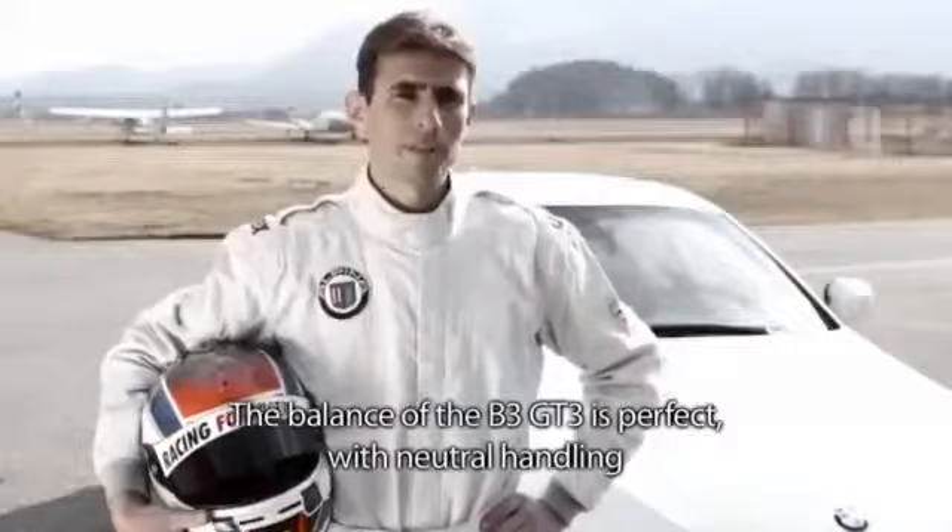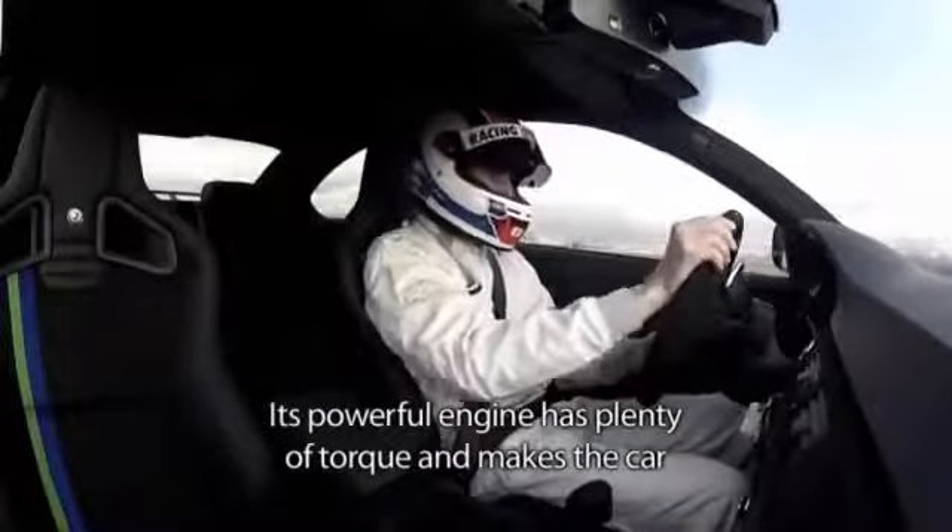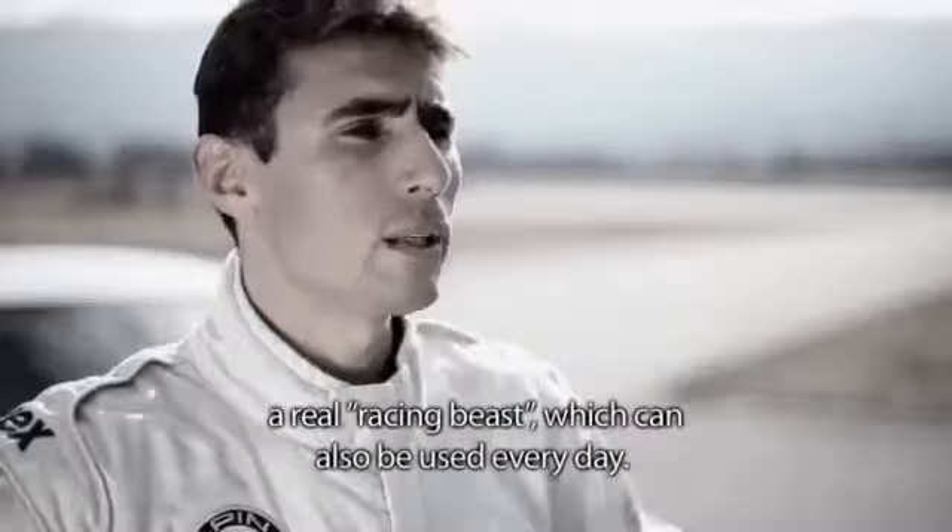The balance of the B3 GT3 is perfect with a neutral behavior when we bring it to the limit. Its power can be used every day.